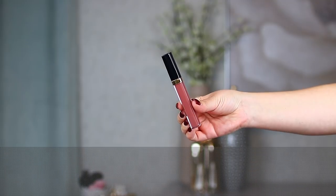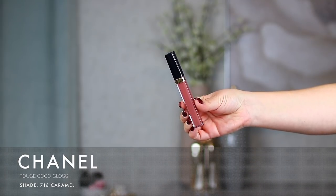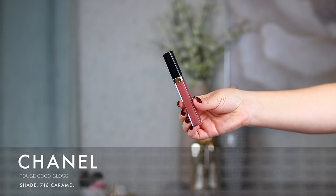I recently did a collaboration with my friend Mel Thompson on YouTube where we both did our top two and bottom two favorite products from our favorite brands, so there's no surprise with these next couple because they were also in that video. The first one is from Chanel — this is the Rouge Cocoa Gloss. The shade I've been loving is number 716 Caramel, and this is probably the gloss I've used most throughout the year. It's so easy to wear and apply, and it's a gorgeous neutral color.